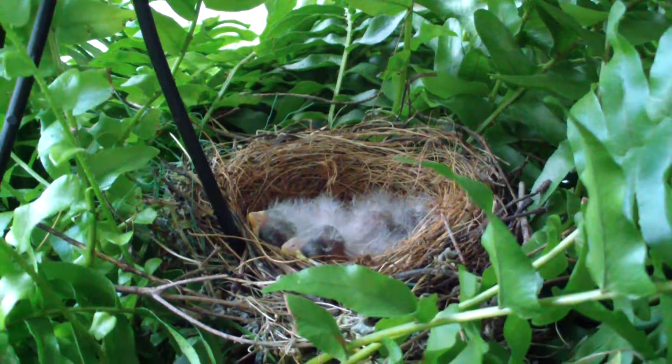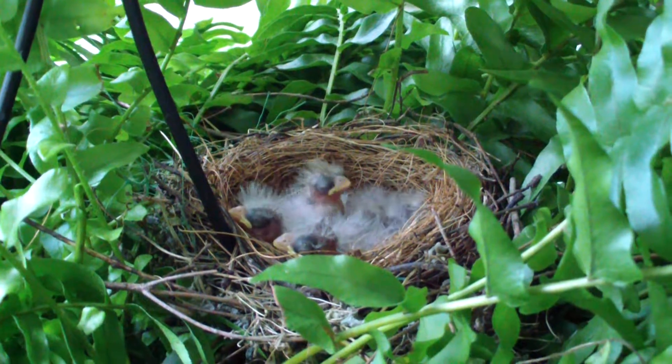And here we have the obligatory baby birds — house finches in the ferns.